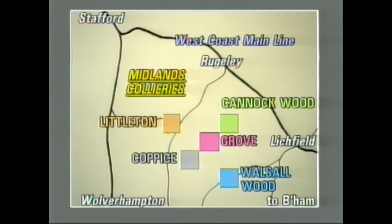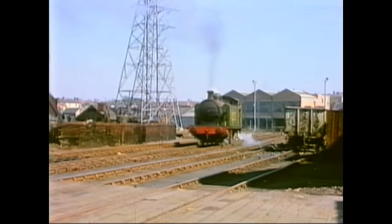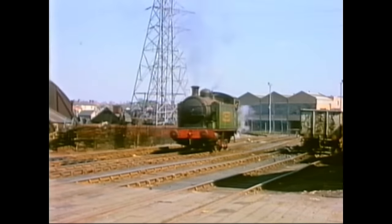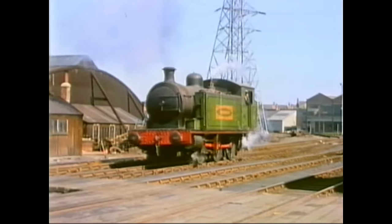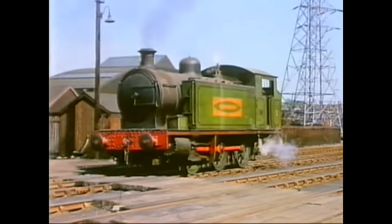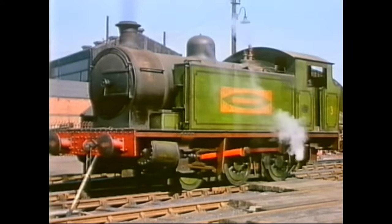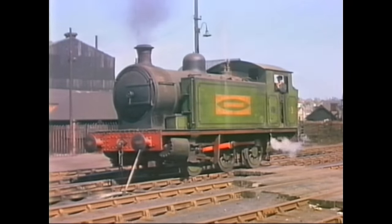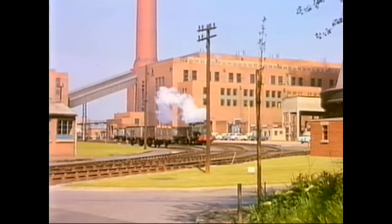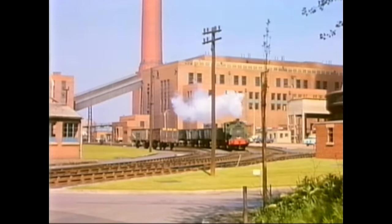The railways visited are shown on this map, and the first location is Nischel's electricity generating station in Birmingham, which had a Robert Stevenson and Hawthorne's 060 tank, built in 1949, carrying the number 3. Sharing the duties was a small Peckett 040 saddle tank, number 2, built in 1900. The power station was, of course, coal-fired.